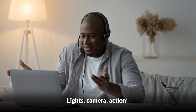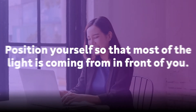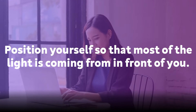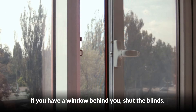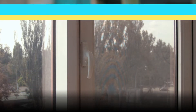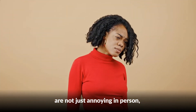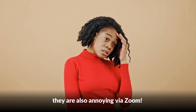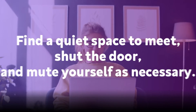Lights, camera, action — note that the first item here is lights. Position yourself so that most of the light is coming from in front of you, behind your monitor, instead of behind you. If you have a window behind you, shut the blinds; otherwise, you will be backlit. Barking dogs and slamming doors are not just annoying in person — they are also annoying via Zoom. Find a quiet space to meet, shut the door, and mute yourself as necessary.